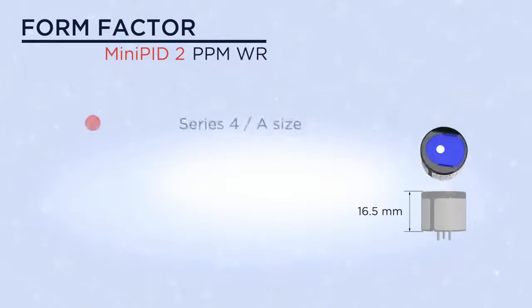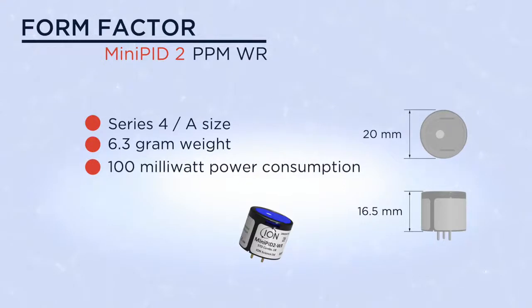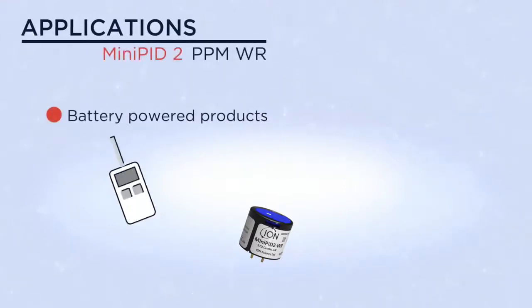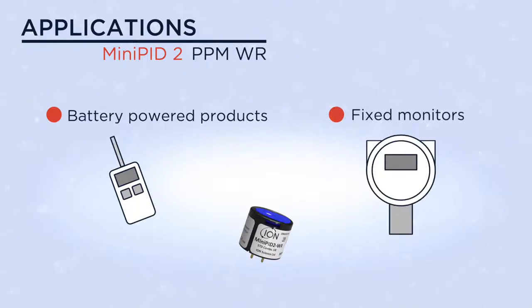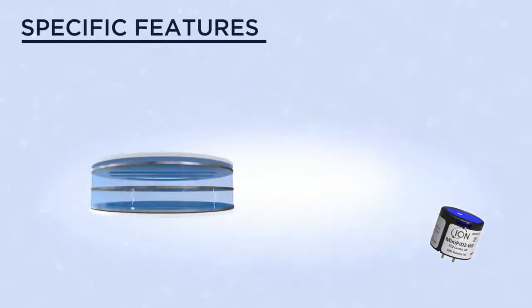The Mini PID 2 is Series 4A in size — lightweight, small, and efficient. It is equally suited to battery-powered products or fixed monitors, and will work equally well in both pumped and diffusion scenarios.